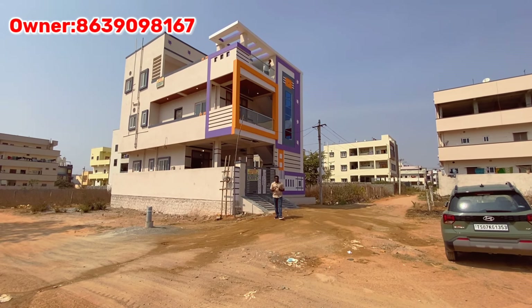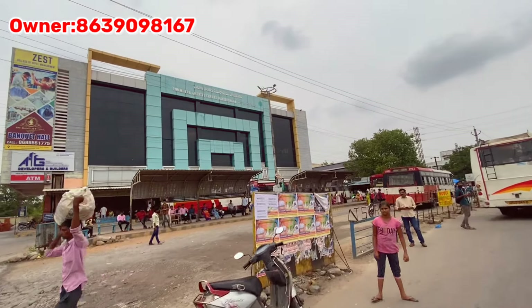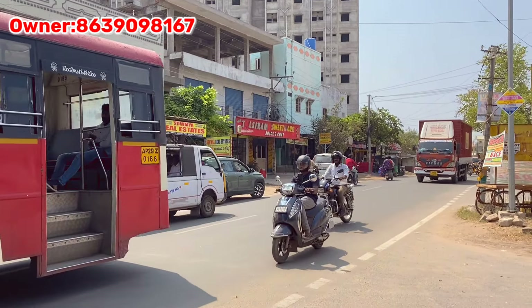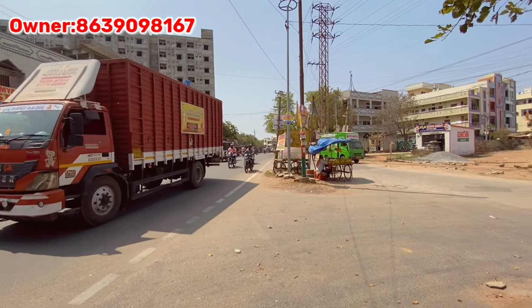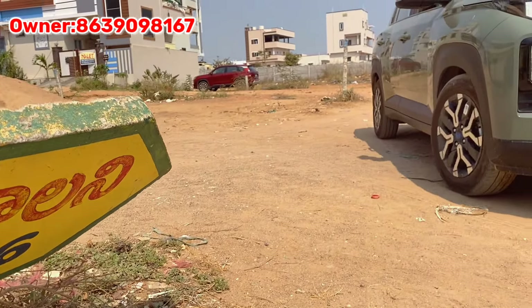We are located in Hayatnagar, Vijayawada Highway. There is a bus stop at Hayatnagar about 2 km distance. The next stop is located at RK. There is also a GPS location. The street town is about 3 km distance and about 1 km distance. There is also a bus stop at 5 km.